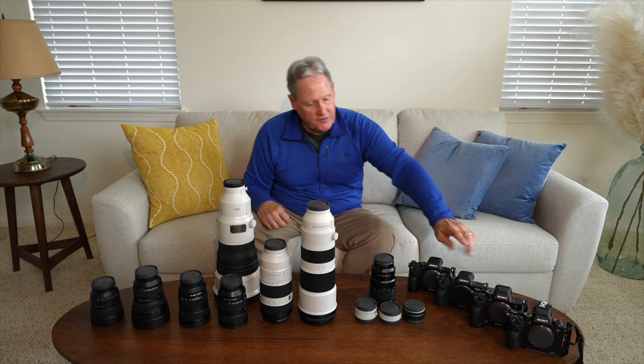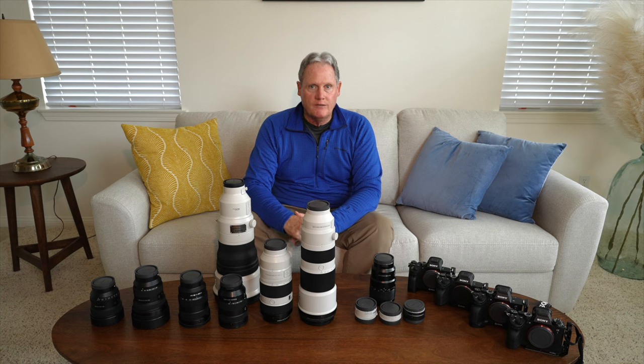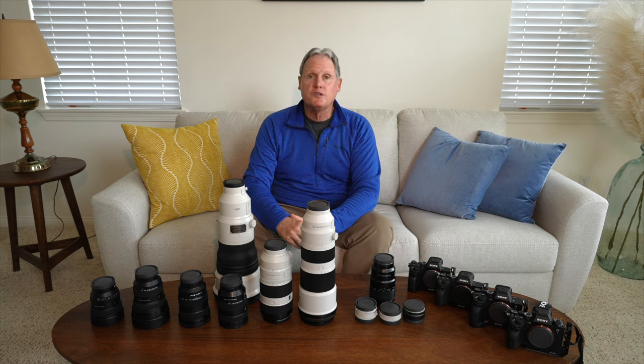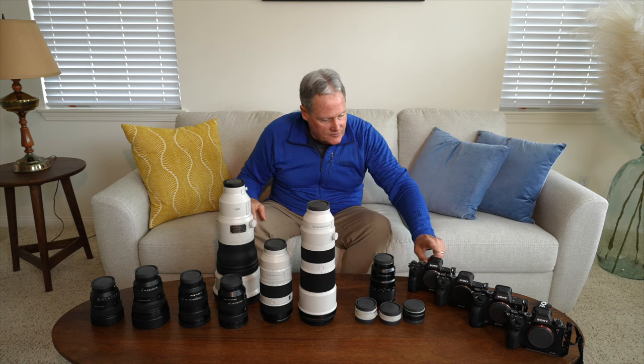The A7R4 is being sold very shortly. I just don't need three cameras that can do a lot of the same things. Once I got the A7R5, the A7R4 became redundant as my primary landscape camera. I'll sell it and put the money toward a newer camera down the line.